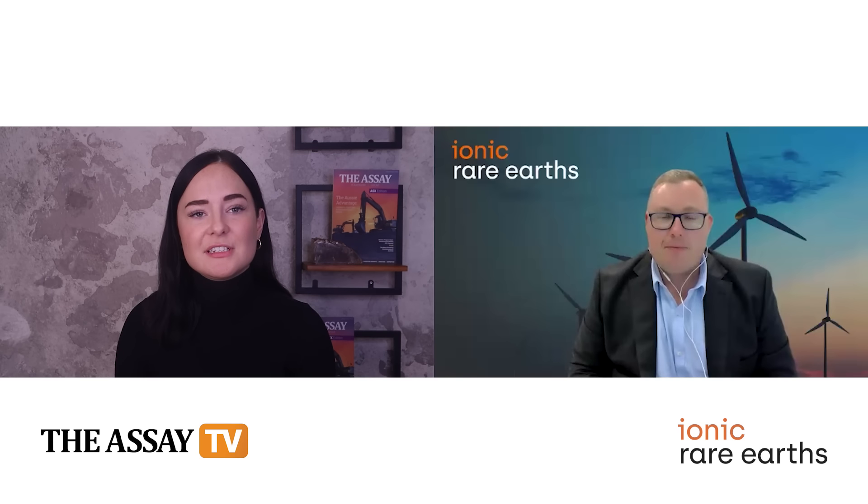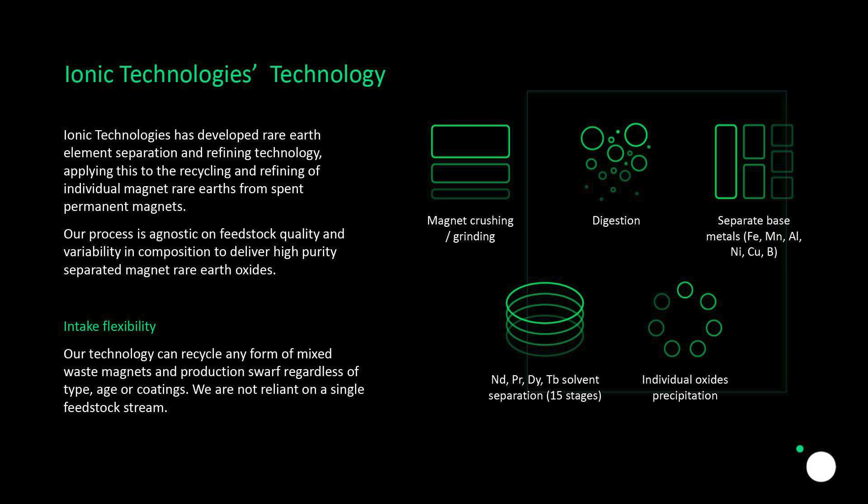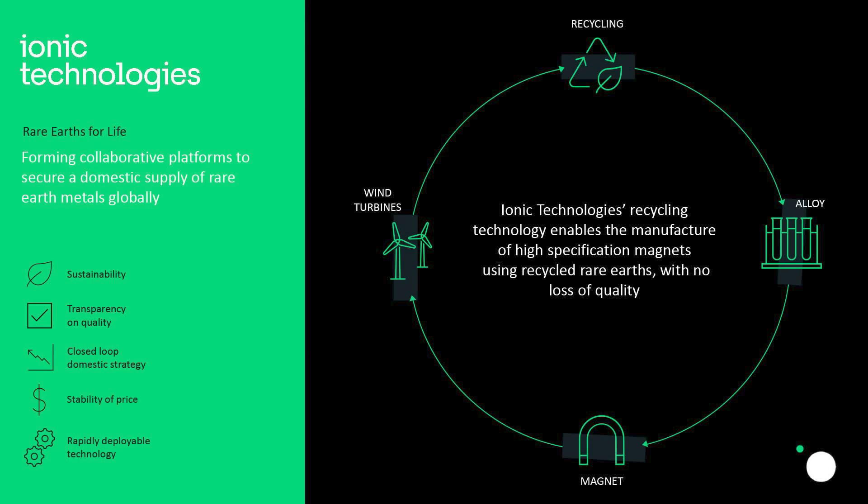In 2023, Ionic Technologies, which is a 100% owned UK subsidiary, developed a demonstration magnet recycling plant to produce separated magnet rare earth oxides. The story with Ionic Technologies is that we acquired the business in 2022 — it's a spin-out from Queen's University Belfast. They developed IP and know-how on the separation of rare earths including heavy rare earths, applicable to mineral concentrates but also magnet recycling. We've taken that technology and focused on the magnet recycling part of the business, with support from UK government through Innovate UK and the Advanced Propulsion Centre. We've been awarded a number of grants which have provided funds to build a demonstration plant in Belfast.